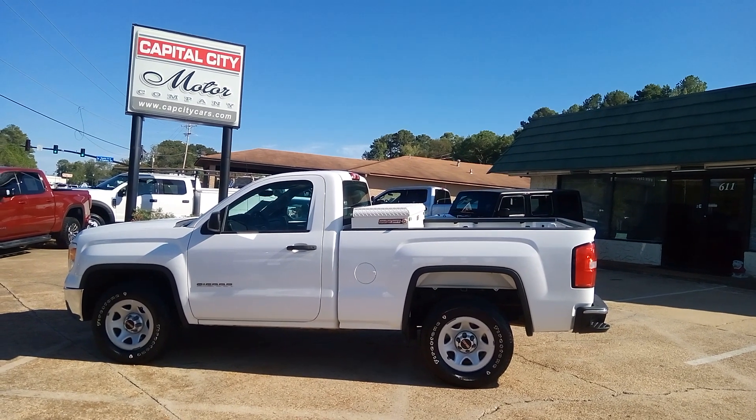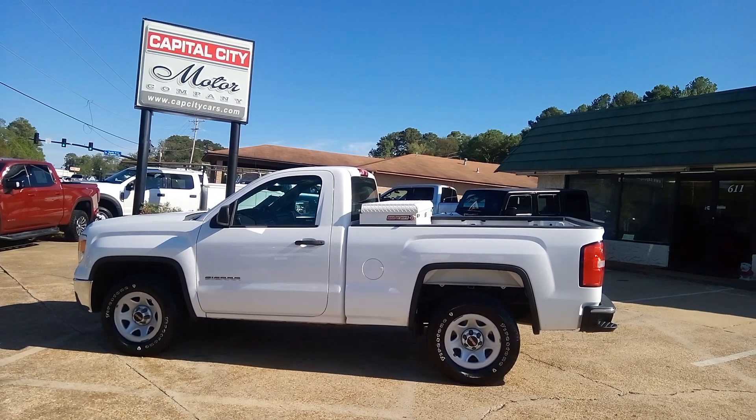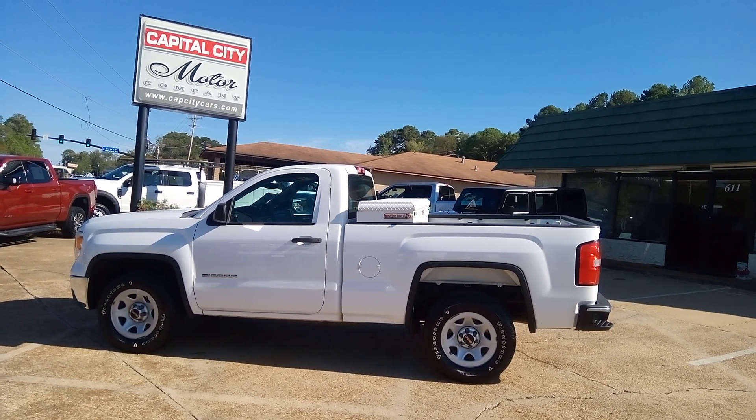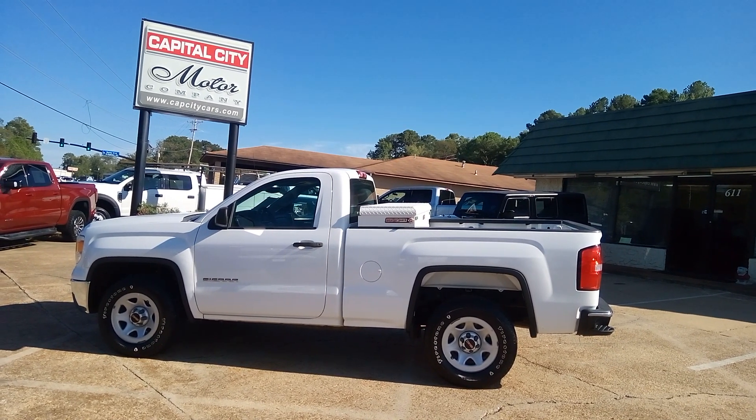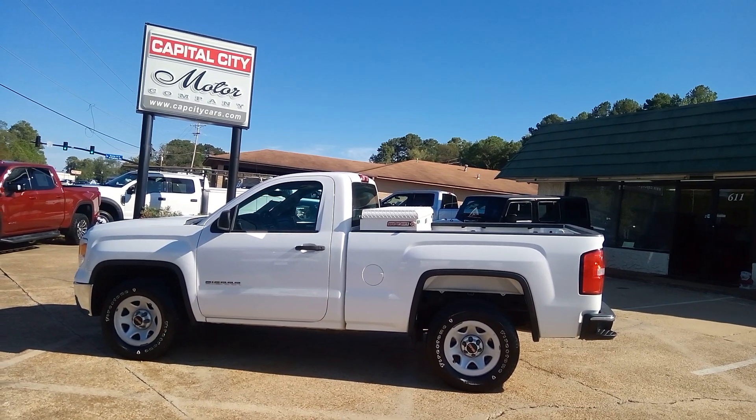Please ask for Chris by name. Let me know how you heard about this truck. If you're watching this on YouTube, hit that subscribe button — you'll be the first to see my new inventory videos. And if you're watching on Facebook, please like and share with your friends and family.